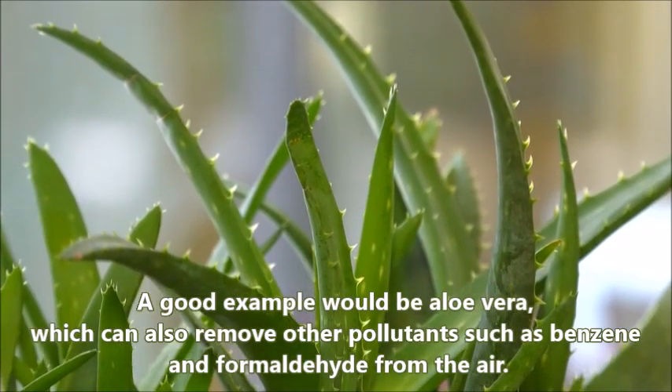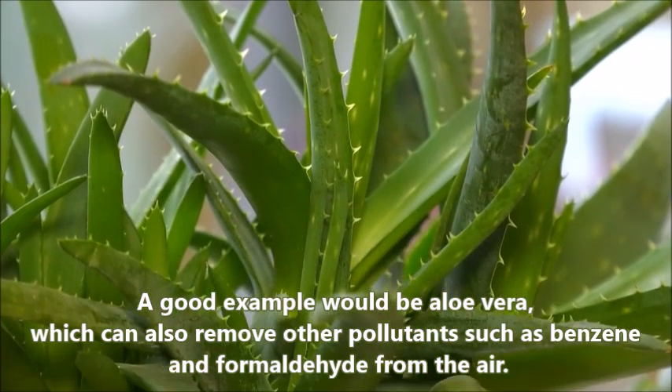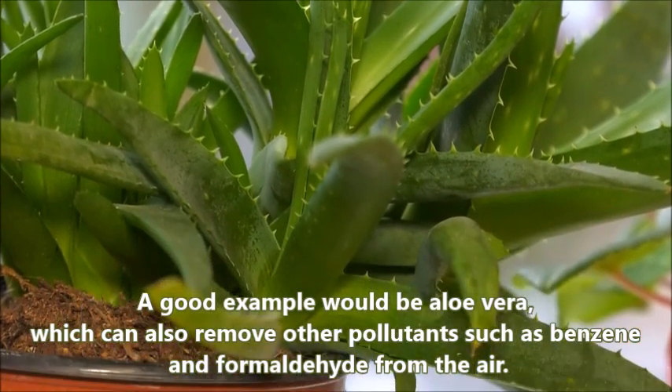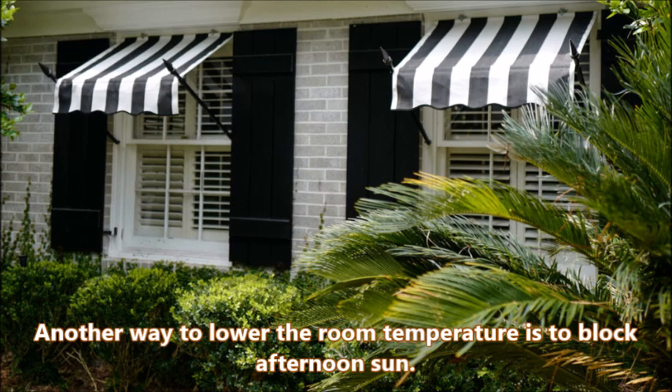A good example would be aloe vera, which can also remove other pollutants such as benzene and formaldehyde from the air.